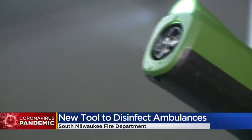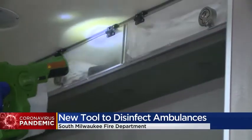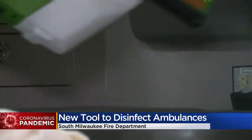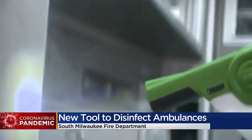The sprayer is electrostatic. The electric charge helps the disinfectant spray get into all the nooks and crannies on the ambulance that otherwise wouldn't be reached. This allows the department to clean faster and more efficiently after they've had a patient with coronavirus or someone who has symptoms.